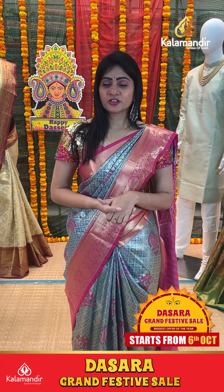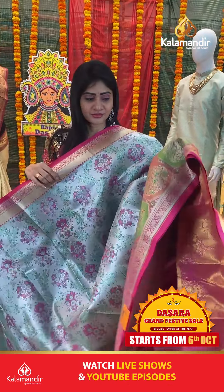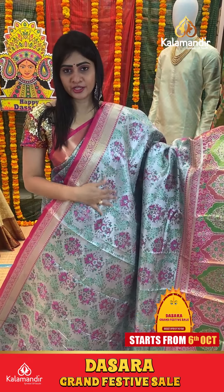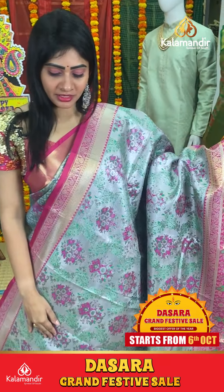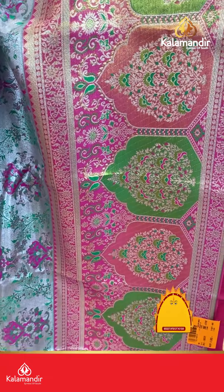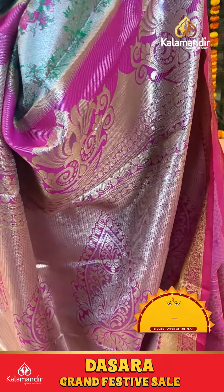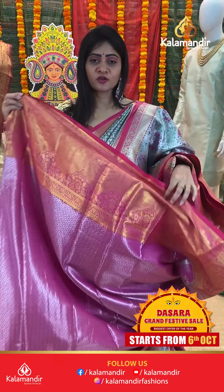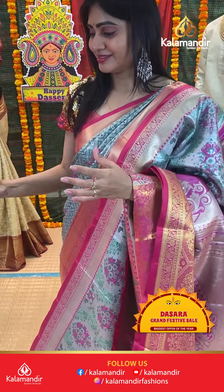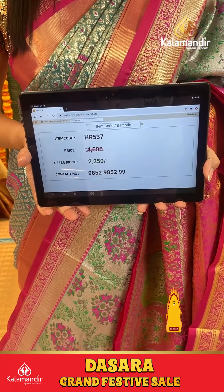Lovely combination saree. Silver and pink and green color, actually multi-colors. Thread weaving with pink and green thread. Contrast border in pink color with paisleys and florals along with temples. Coming to pallu, contrast zari in pallu. Blouse is contrast. Item code HR537, offer price 2250 rupees only.